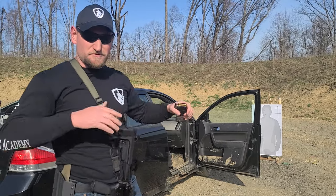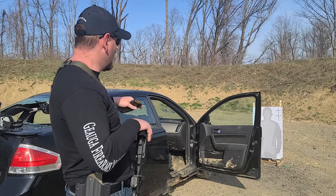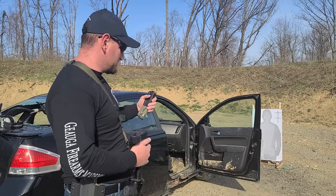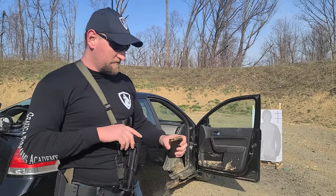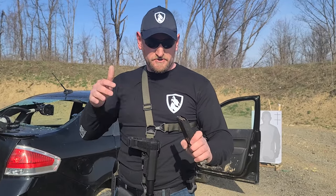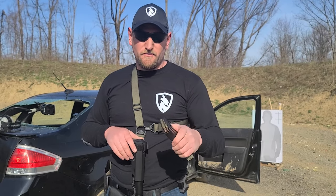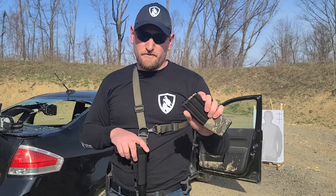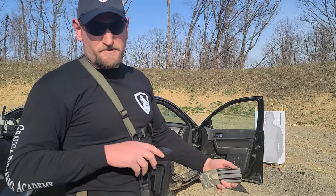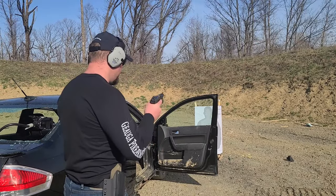Now we're going to shoot through the door. Due to the way the range is set up, we're going to shoot from the inside out — it won't make any difference as far as the round's ability to go through. For the rifle we're using garbage 223, 55-grain training ammo — not green tips, just training rounds, not even 556. For the pistol again a combination of round nose and hollow points.